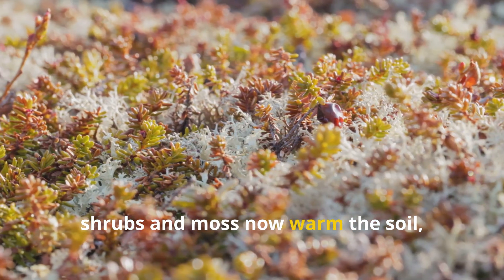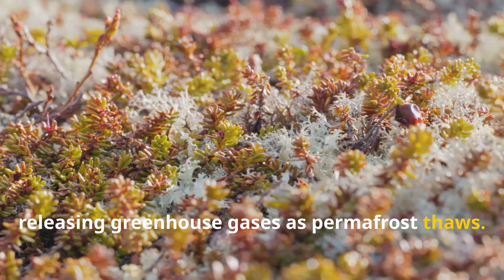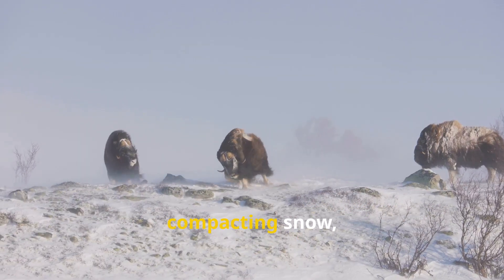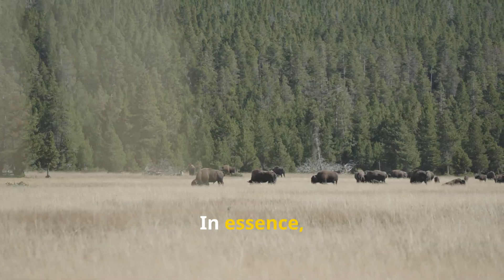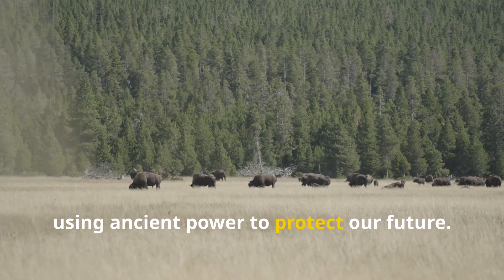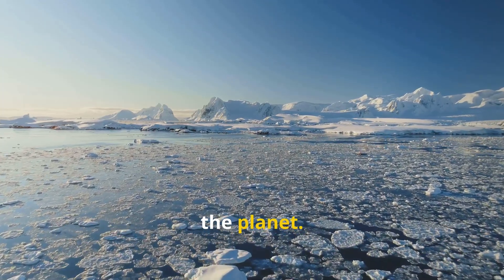Without them, shrubs and moss now warm the soil, releasing greenhouse gases as permafrost thaws. Mammoths could reverse this — trampling vegetation, compacting snow, and helping keep the ground cold. Their return could slow permafrost melt and lock carbon in the soil. In essence, they'd be ecosystem engineers, using ancient power to protect our future. It's a bold plan, using the past to save the planet. But can it work?